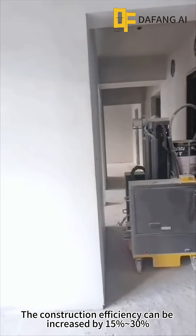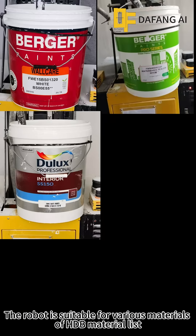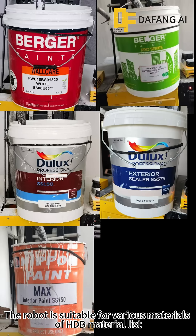The construction efficiency can be increased by 15% to 30%. The robot is suitable for various materials of HDB material.